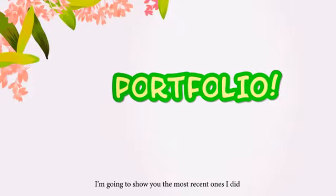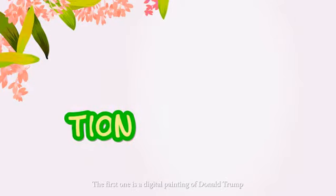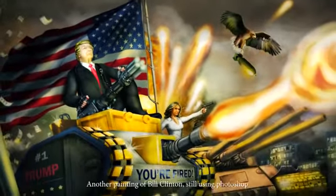My portfolio changes so quickly. I'm going to show you the most recent ones I did for 2017 illustration work. The first one is a digital painting of Donald Trump, painted using a mix of Photoshop and Sketchbook Pro.